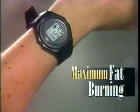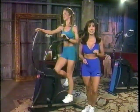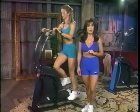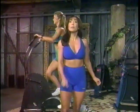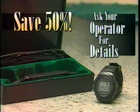It instantly tells you when you're in the zone for maximum fat burning. And on the Cyclone, you're burning more fat minute for minute than high-intensity aerobic workouts like the treadmill or stationary bike. So when you call, be sure to ask your operator about our special discount on the Cyclone fat burning heart rate monitor. It is the best way to stay in your zone on the Cyclone.